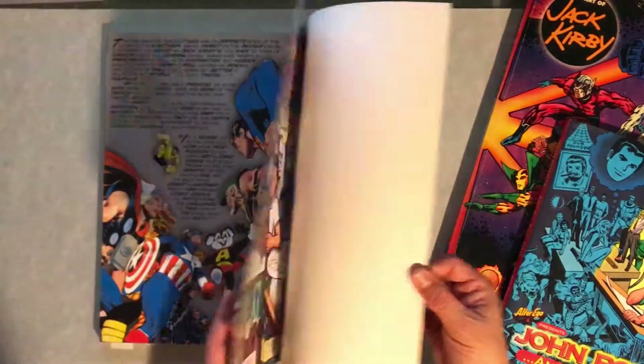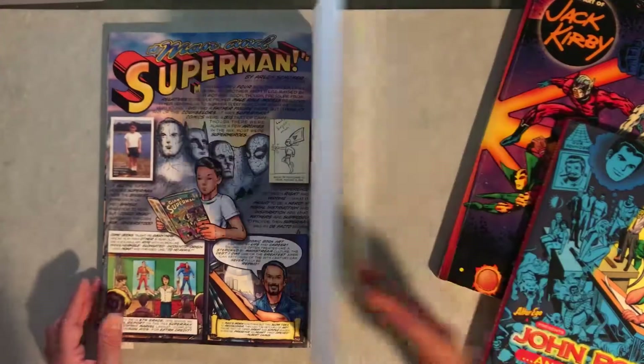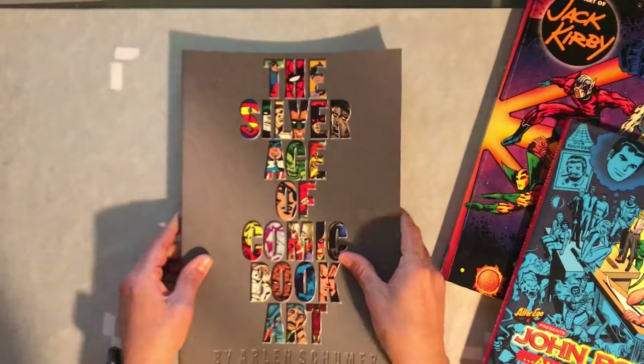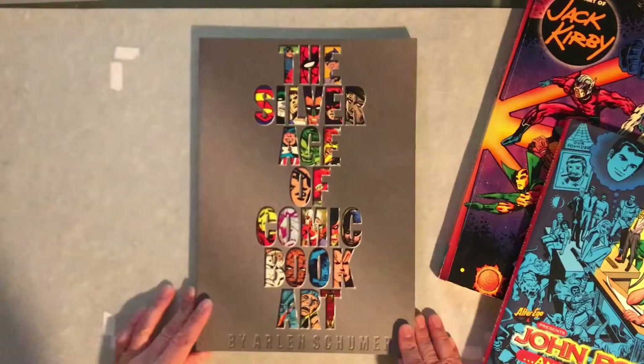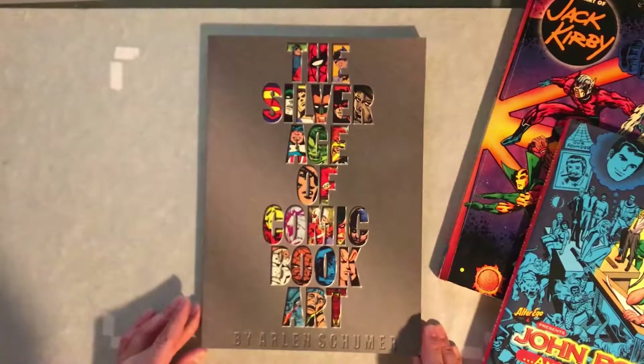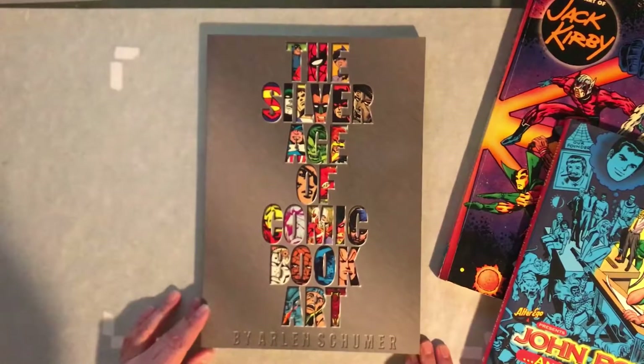And this is pretty much it. But an awesome book — it's just a great sample of many artists and their styles. Really love this book. Thank you for checking it out with me. Have a good one.